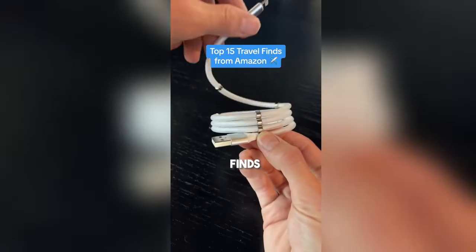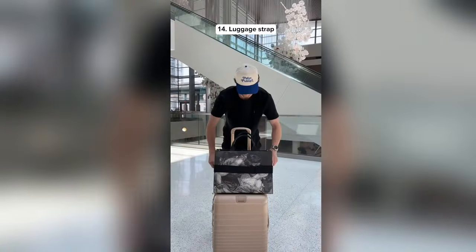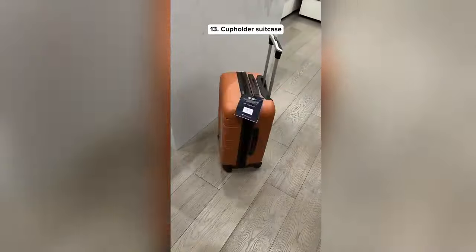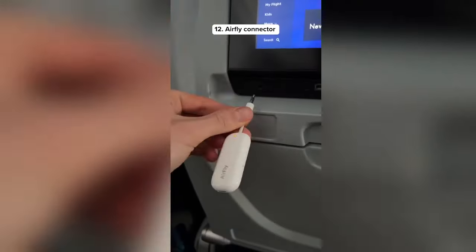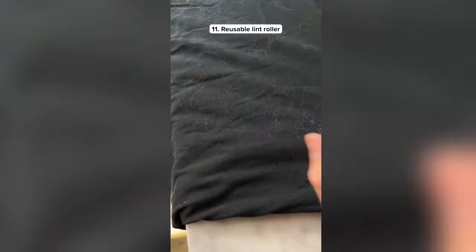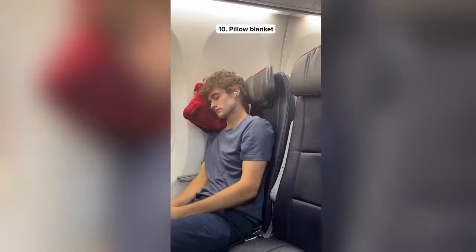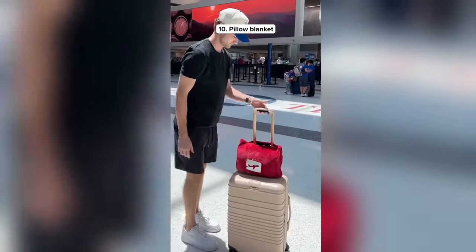Top 15 travel finds from Amazon. This is a rideable luggage scooter so you'll never miss a flight — it even has a built-in phone charger. This is a luggage strap that lets you attach any bag to your carry-on. This carry-on comes with a cup holder and a phone stand so you can charge your phone while walking around. This gadget lets you connect your AirPods or other headphones to the audio plug on an airplane. This is a reusable lint roller — perfect for traveling, and to clean it all you have to do is rinse it off. This is a pillow that transforms into a blanket with a strap to attach to your carry-on.